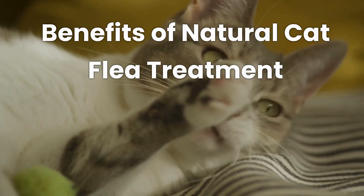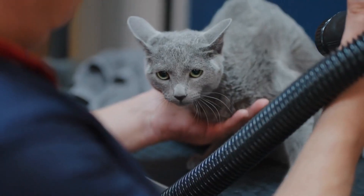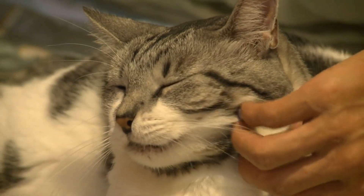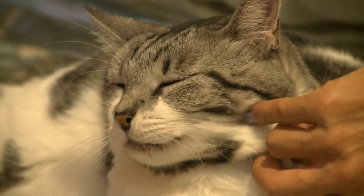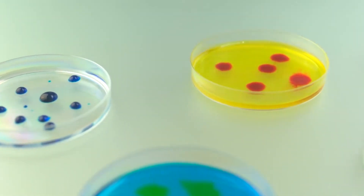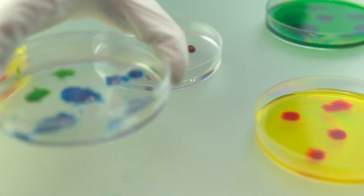Benefits of Natural Cat Flea Treatment: Using a natural flea treatment for your cat comes with several advantages. These treatments are typically free from harsh chemicals that could potentially harm your cat's health. Instead, they rely on natural ingredients that are safe for both your pet and your household.